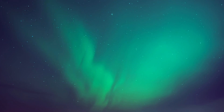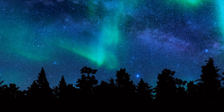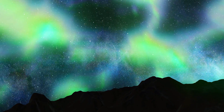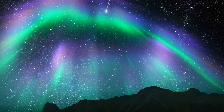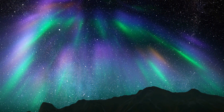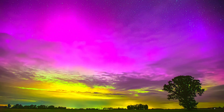If you've ever stood under a cold, star-lit sky and watched the northern lights dance above you, you know the feeling — pure wonder. But have you ever stopped to ask why the lights glow the way they do? Why do they shimmer in greens, reds, purples, and blues? In today's video, we'll dive deep into the science and the beauty behind the colors of the northern lights.